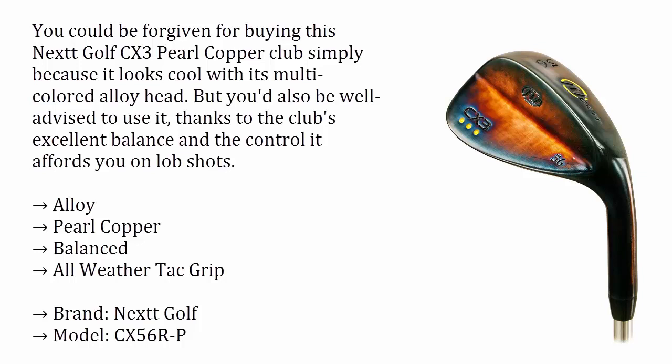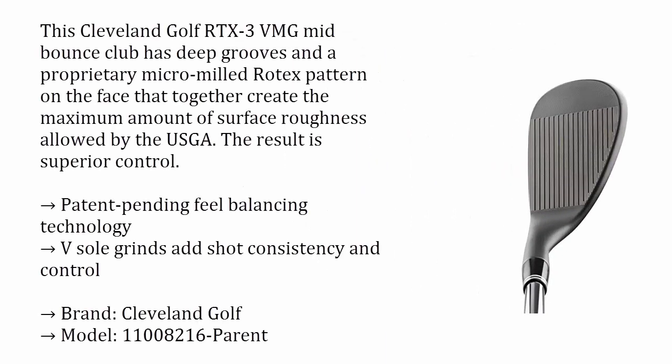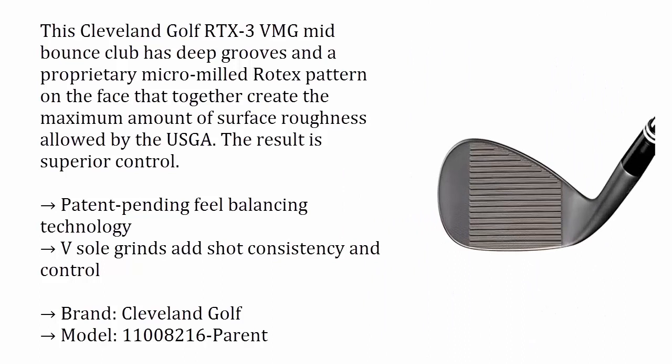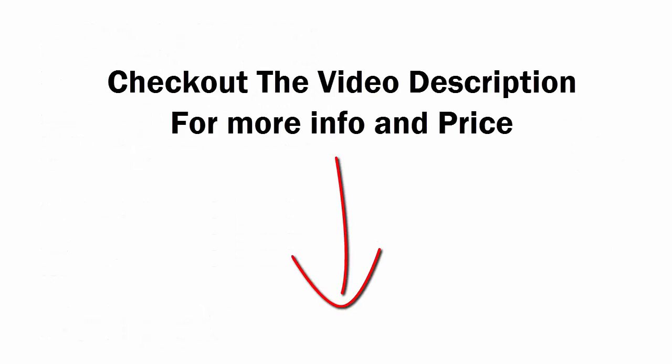Number three: Cleveland Golf RTX-3 VMG. This Cleveland Golf RTX-3 VMG mid-bounce club has deep grooves and a proprietary micro milled Rotex pattern on the face that together create the maximum amount of surface roughness allowed by the USGA. The result is superior control. Patent-pending field balancing technology and sole grinds add shot consistency and control.